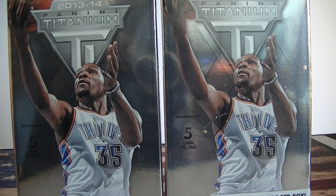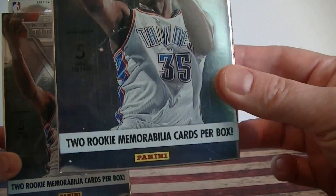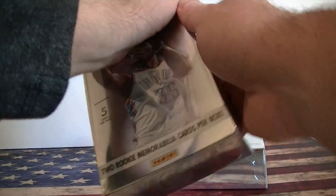Hello everybody, this is Melissa back again. I got a little retail basketball break. I got two of these hanger boxes of 2013-14 Panini Titanium. It says it comes with two rookie mem cards per box. I think these blew out on their Blowout black wave deals for about six bucks each. So let's see what these are about.